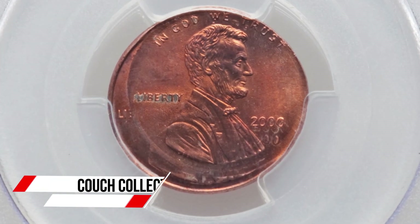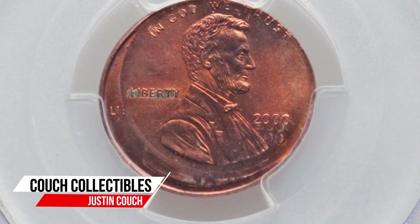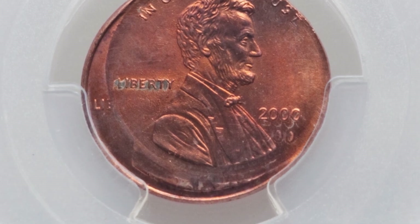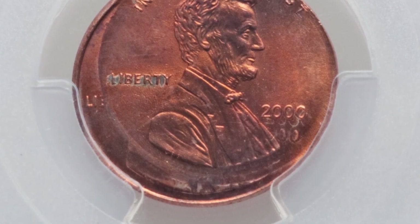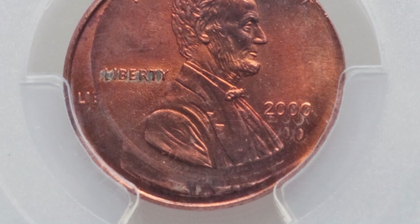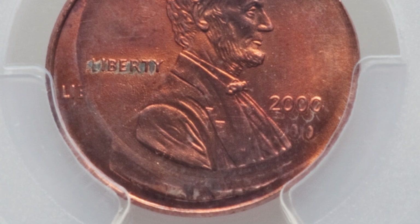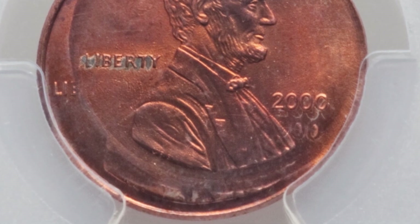Have you ever found a penny that you think may be valuable? Today we are looking at mint error coins that are worth a lot more money than their face values. Some of these coins sell for around 30 bucks, some sell for hundreds of dollars, and up to almost a thousand dollars at auction.